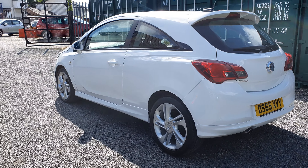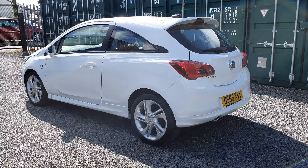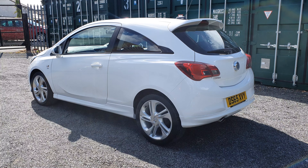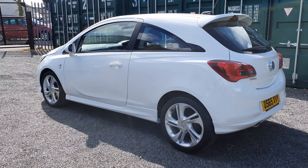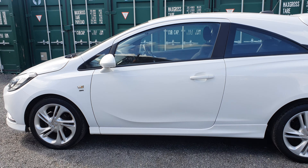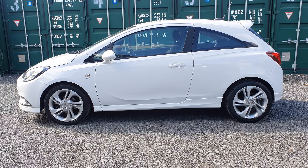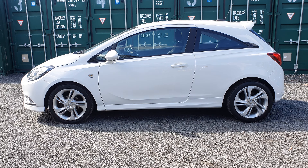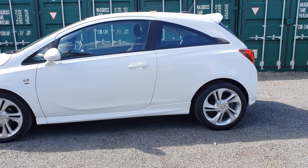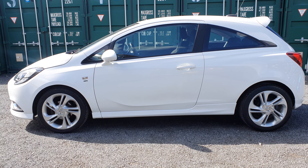Modern looking car, nice alloys on it. Obviously you've got the low running costs as well, low insurance — always great little sellers on forecourts these. Now as you can see from the advert, this one is classed as a Category N. If you're not sure what the categories are, do a bit of a Google search, but Category N stands for non-structural damage, as opposed to Category S which is structural, where the vehicle's probably had a heavy knock. Category N usually means very light damage and cosmetic damage.